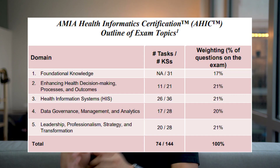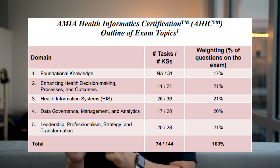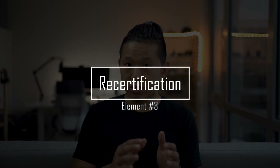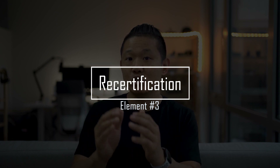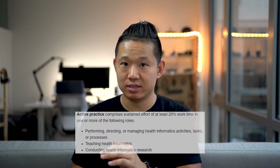There are recertification fees every four years. The exam will test you on five domains, and I'll post a link to the detailed exam guide if you want to look at what each domain entails. For recertification, those who wish to keep their AHIC certification must demonstrate both active practice — at least 20% work time in qualifying areas — and continuous learning. Continuing education activities are measured using professional development units, or PDUs, and recertification will require 60 PDUs every four-year period.